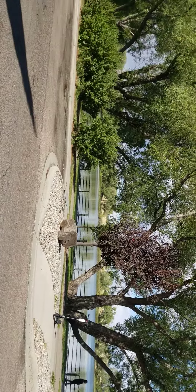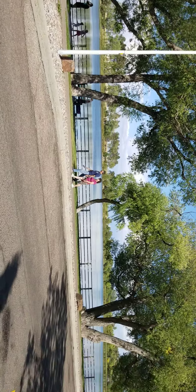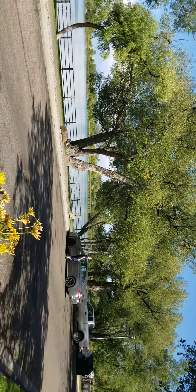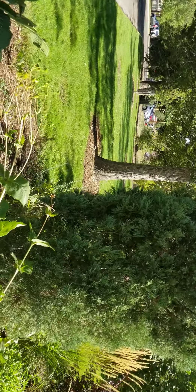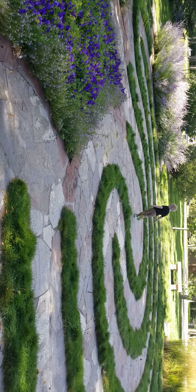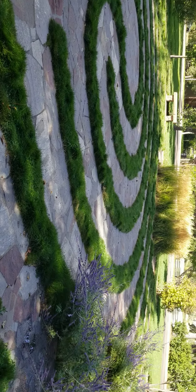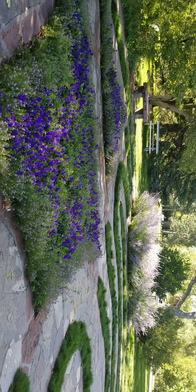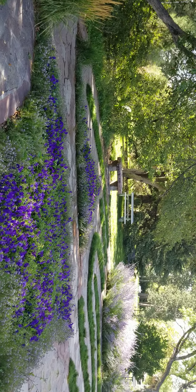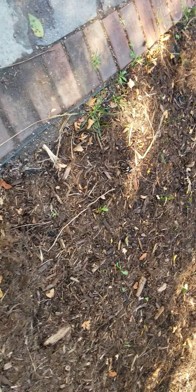Beautiful area to walk around. And that's my grandson Bill out there running around the garden labyrinth — nice little thing to do out here. And it looks like we had some vandalism. Wherever there are people involved, there is vandalism.